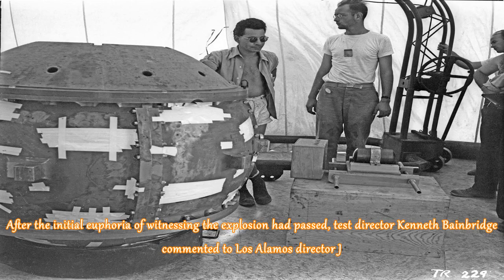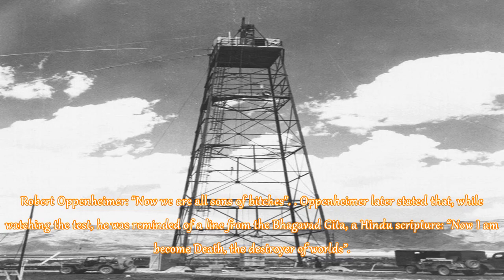After the initial euphoria of witnessing the explosion had passed, test director Kenneth Bainbridge commented to Los Alamos director J. Robert Oppenheimer, "Now we are all sons of bitches." Oppenheimer later stated that while watching the test, he was reminded of a line from the Bhagavad Gita, a Hindu scripture: "Now I am become Death, the destroyer of worlds."